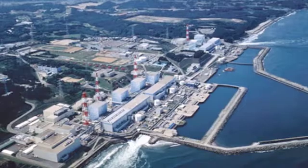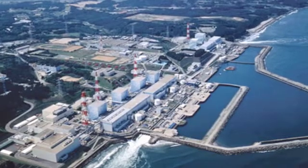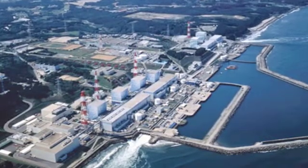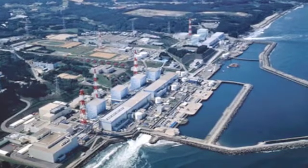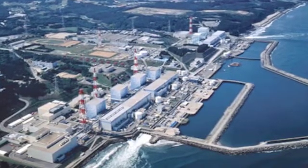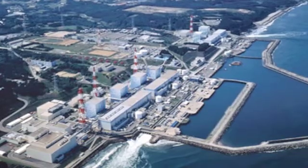The tsunami comes in, the earthquake comes. All the emergency systems are working — generators went on, pumps are going, everything's fine. Then the tsunami comes in and drowns the generators. That's the emergency power, because all the power lines of the plant are knocked out. So those emergency generators got knocked out.